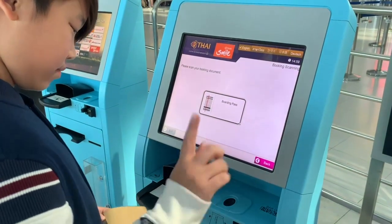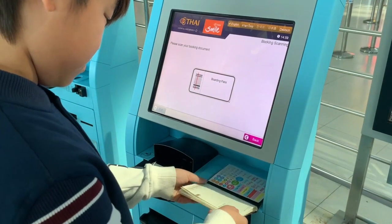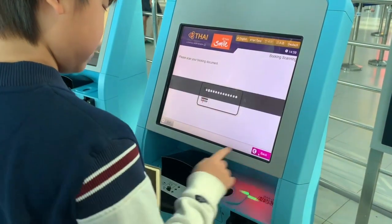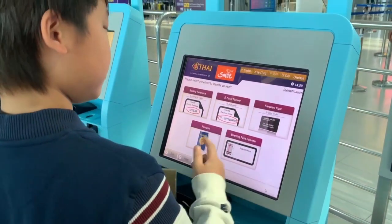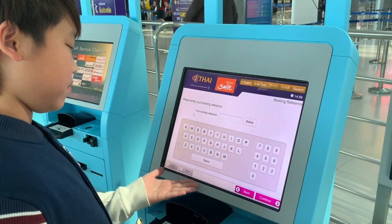If the check-in line is really long and you need to speed things up, you can use the self-service check-in. In every row in Suvarnabhumi Airport there is at least one or more self-service check-ins for you to use.